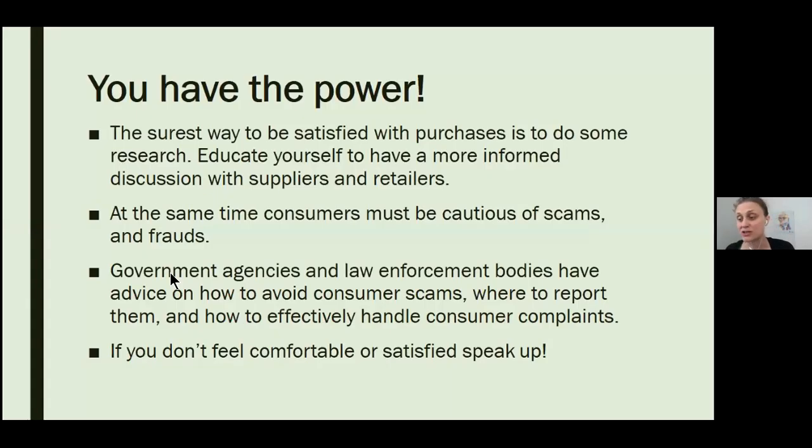We're all consumers and we all have the power. The surest way to be satisfied with purchases is to do some research first — educate yourself to have a more informed discussion with suppliers and retailers. At the same time, consumers must be cautious of scams and frauds. There are government agencies and law enforcement bodies who have advice on how to avoid consumer scams, where to report them, and how to effectively handle consumer complaints. If you don't feel comfortable or satisfied, speak up. Stay safe and see you online.